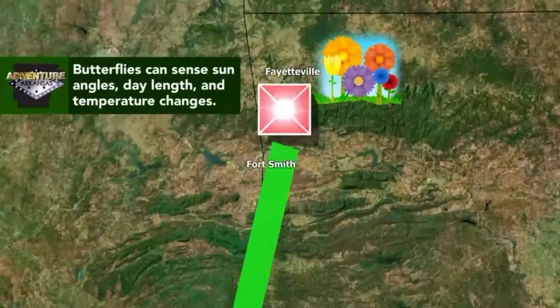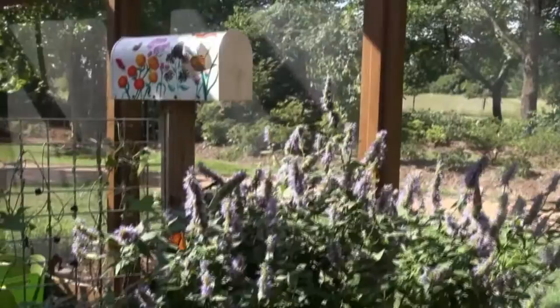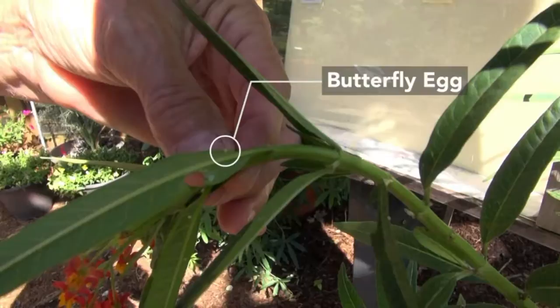The monarchs migrate through here in April and lay the first generation of eggs, and then those migrate north. It's really good to come in July and August into the fall. We're slow sometimes in the spring with the cold weather. You don't see the same variety every time you come because of that life cycle, so you need to come more than once. So how can we get more butterflies in our own backyards?